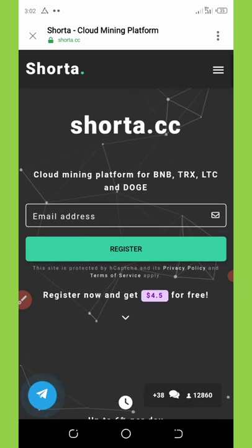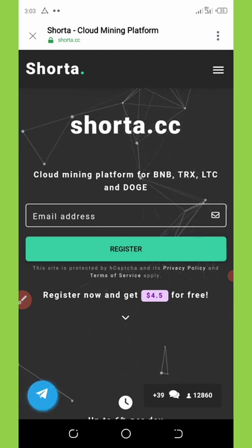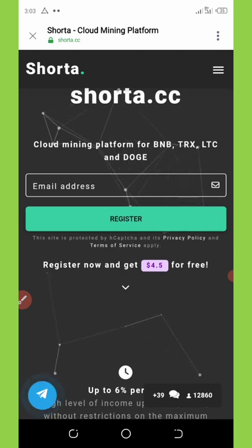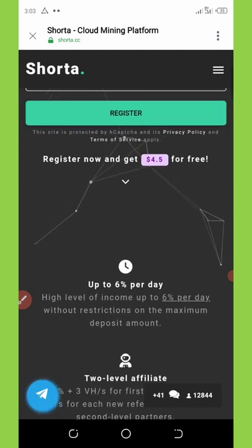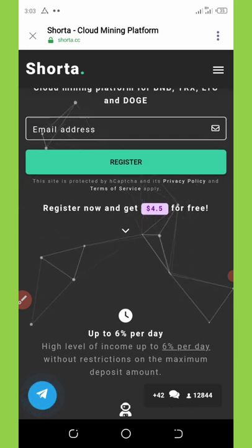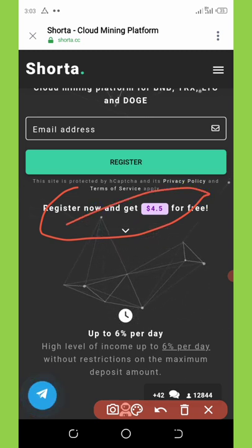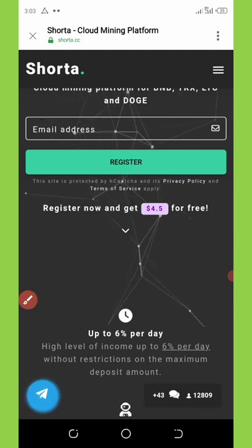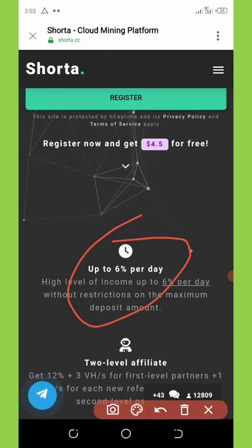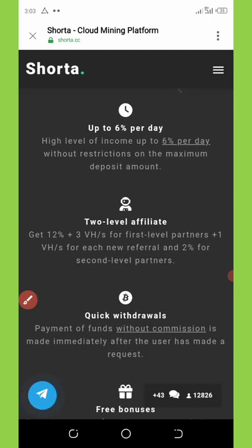On today's video we're going to talk about the website called shutter.cc. Shutter.cc is a cloud mining platform for BNB, TRON, Litecoin, and also Dogecoin. First of all, they say you're going to get a free $4.50 for registration. So if you register right now you get a free $4.50, and you'll be earning six percent daily interest on whatever you deposit on your account.